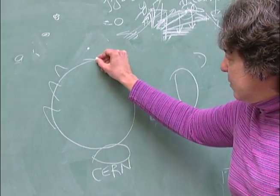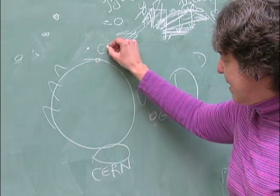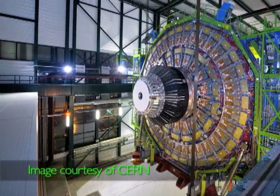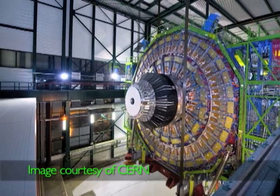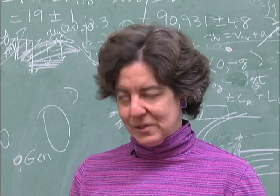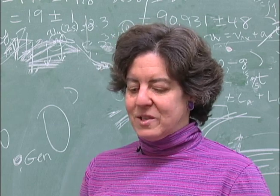Our detector called CMS is over here, and we're shooting protons on protons at the world's highest energy collisions. Remember E equals MC squared — Einstein's equation.